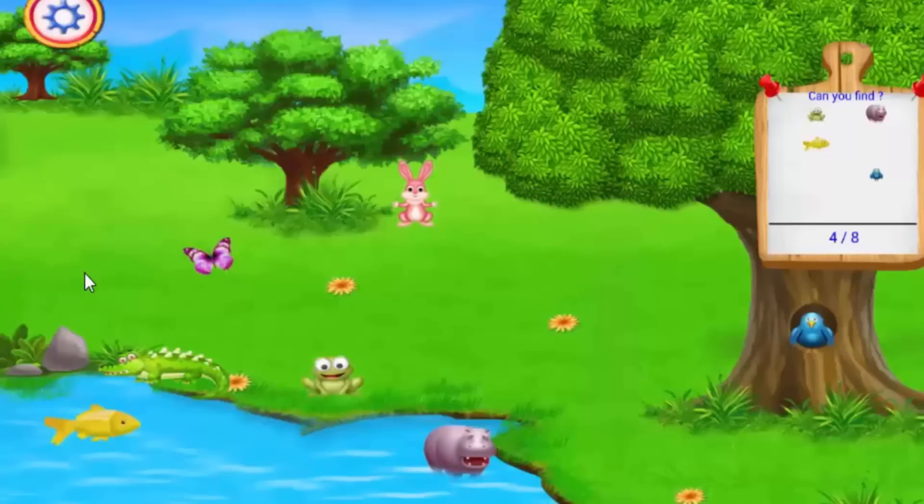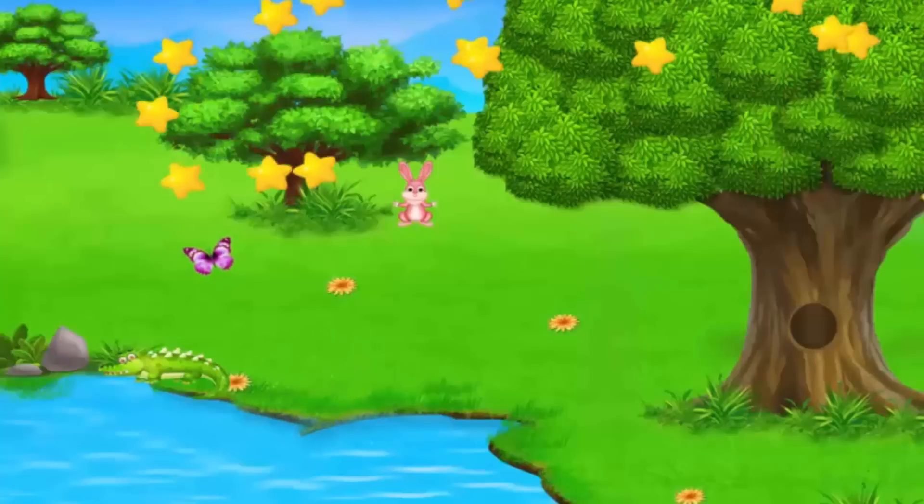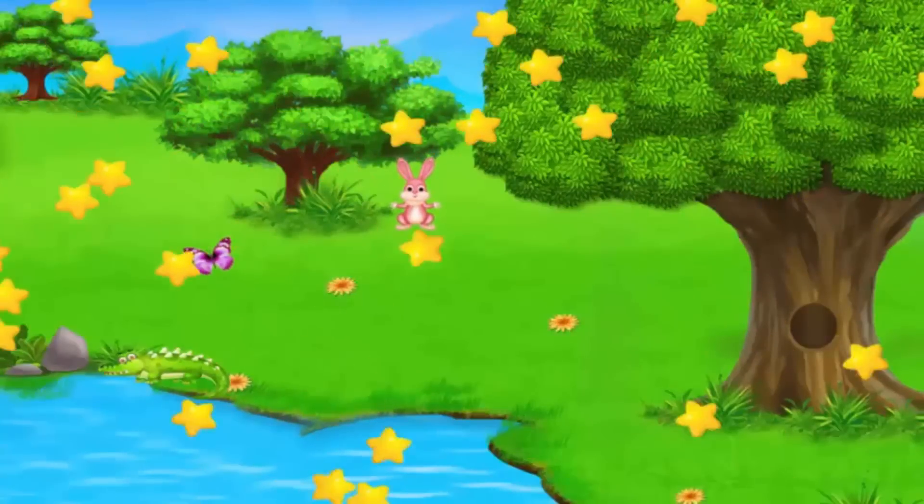Golden fish! Golden fish — tap on the animals. Tap on the animals — hippo, perfect! Blue, blue, blue — green frog, correct! Oh, I did it! Great job, Frankie!